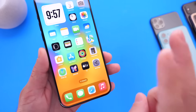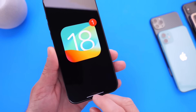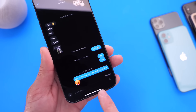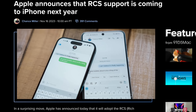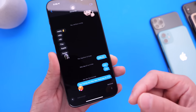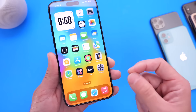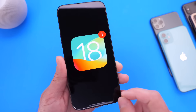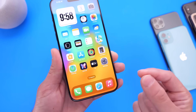The first confirmed feature is RCS support for the Messages app. RCS stands for Rich Communication Services, and it will unlock better communications with outside platforms like Android — including higher resolution photo and video transfers, larger file transfers, better audio messages, cross-platform typing indicators, read receipts, and improved group chat. iMessage will still be the predominant messaging service, but RCS support is confirmed by Apple for iOS 18.